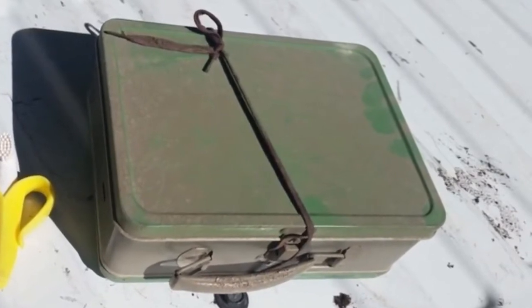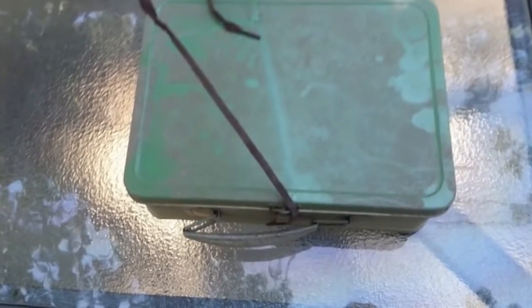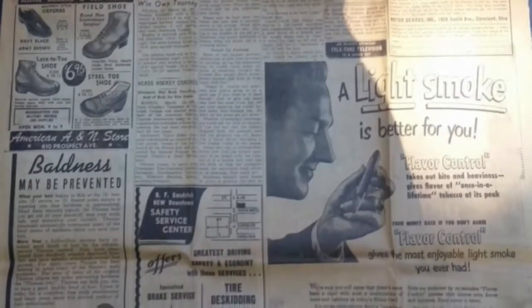He looked closer and realized it was a green tin box. He wanted to know what was inside, so he brought it down to check it out. Before opening the box, the man called his wife to the basement — he wanted them to open it together. The box was in perfect condition except for a bit of wear and tear on the handle. He also grabbed a banana from the kitchen to show the size of the box in his photos.